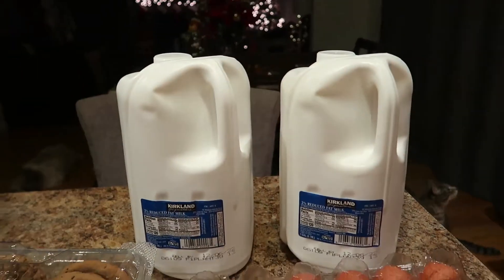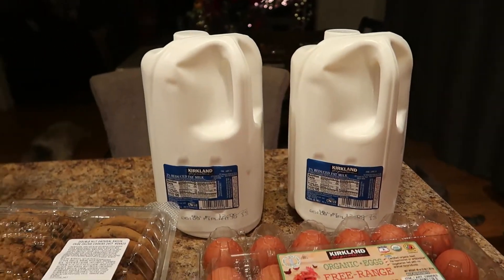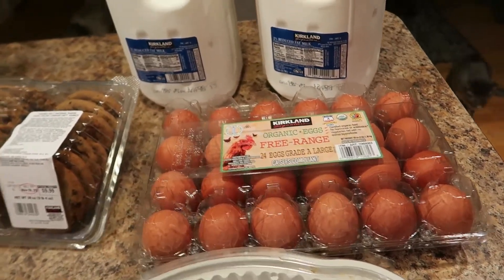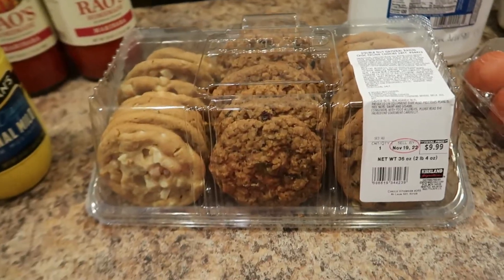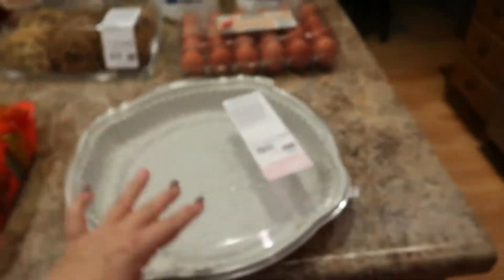The Costco items are here. First, I picked up two gallons of the Kirkland white milk — I was going to get the organic but it was double in price, so I went with the Kirkland two percent. I also picked up our favorite Kirkland organic brown eggs, those are so delicious. And for the family's sweet treat this week, I got the double nut oatmeal raisin chocolate chunk cookies, 24 count for $9.99.